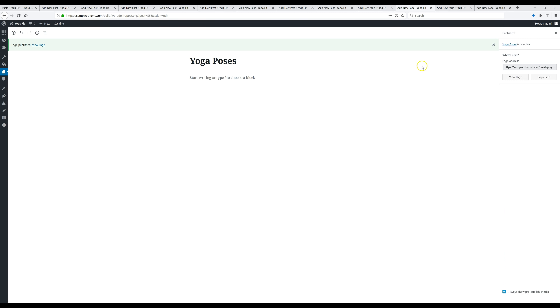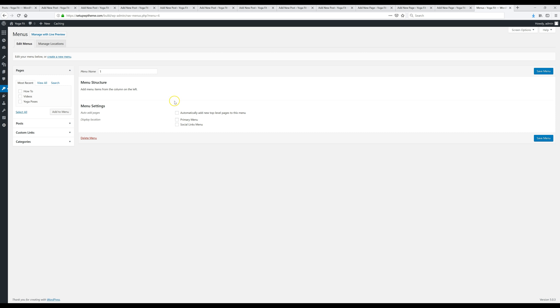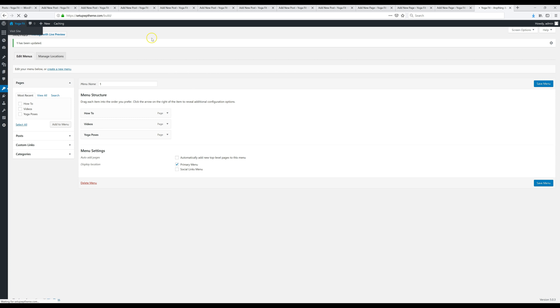I just added my two other pages. Now we're going to go to 'Appearance' and click on 'Menus.' Here we're going to create a menu — you can name it anything you want, I'll name it 'Menu One.' Click 'Create Menu,' then select the pages you want to show up on the menu and click 'Add to Menu.' You can rearrange them however you want, and even create subcategories by moving items to the side. Don't forget to select 'Primary Menu' and then click 'Save Menu.'